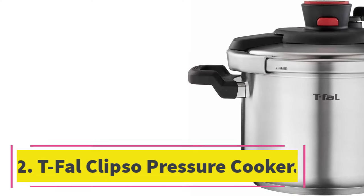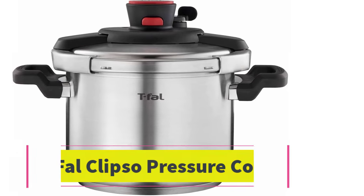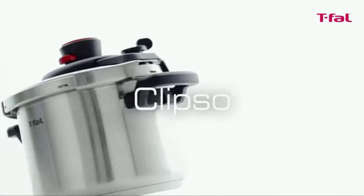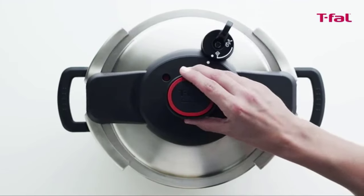Number 2: T-Fal Clipso Pressure Cooker. Holding just over 6 quarts, the T-Fal Clipso Pressure Cooker makes a reliable mid-range option for batch cooking and feeding a crowd. If you want to forego the fancier functions of multi-cookers, you'll find this streamlined pressure cooker easy to use, clean, and store.